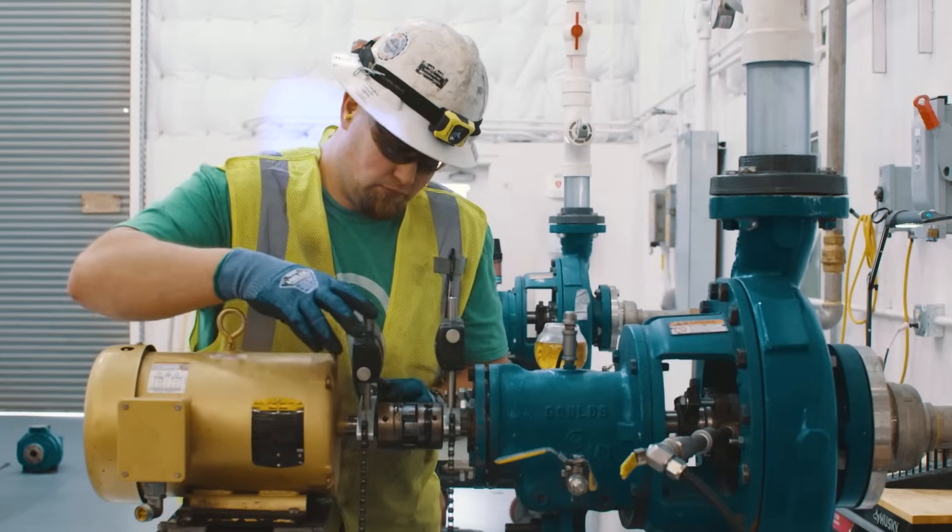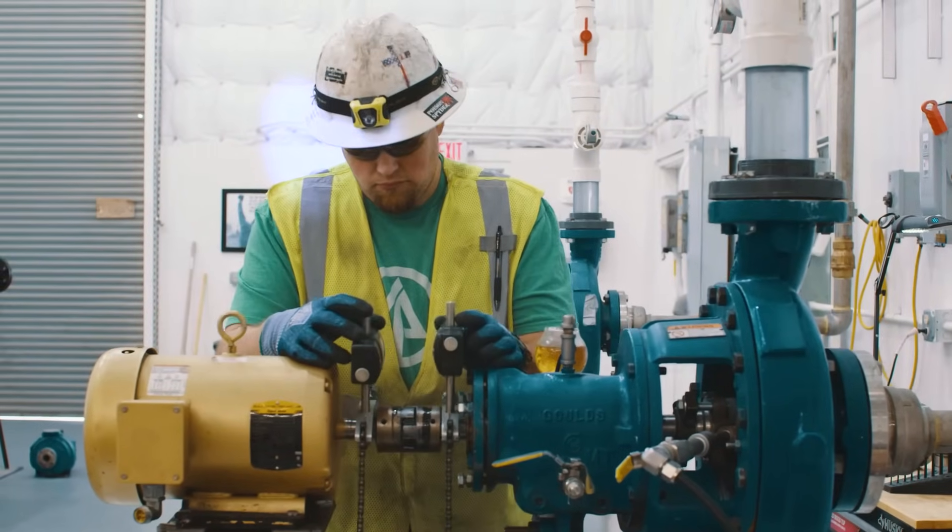What I like the most about this job is I enjoy working with my hands. I enjoy, at the end of the day, being able to see what I've accomplished.